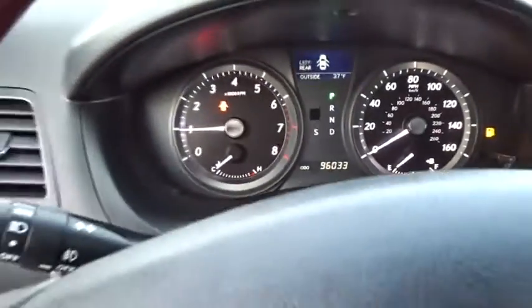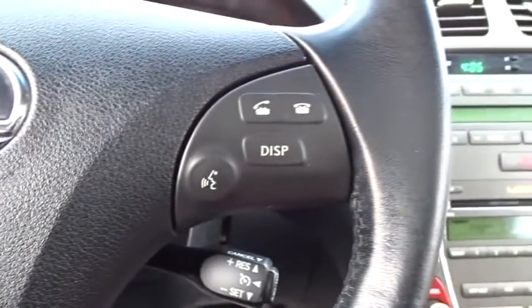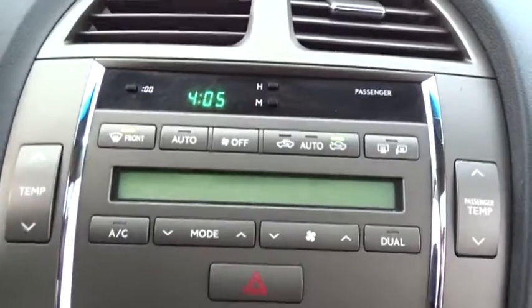CD changer, keyless entry, power passenger seat, anti-lock braking system, traction control, stability control, steering wheel audio controls, power steering, adjustable steering wheel, cruise control.